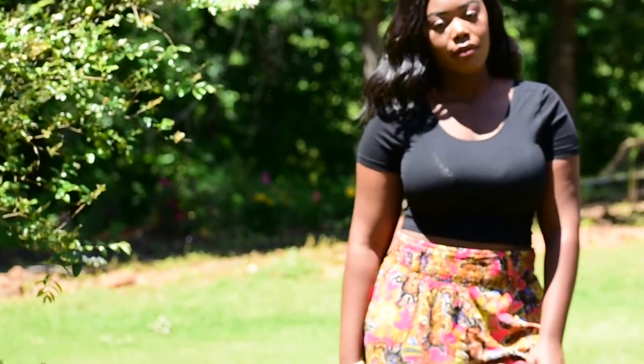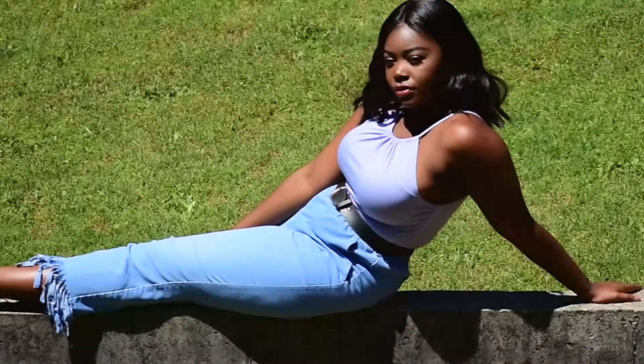For these looks, I took items that I already had in my closet and items that I thrifted from Goodwill and put them together to create fun summer outfits.